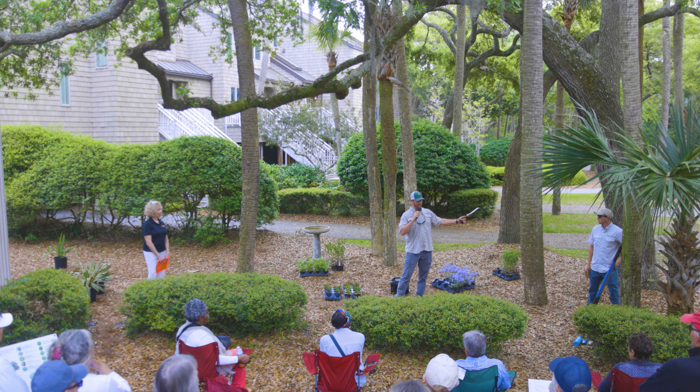Remember that prevention is the best medicine. Make sure you space things properly and use them in the right environment. Those things are going to help you use fewer pesticides and do less maintenance. Are there any questions before we get to laying out our plants?